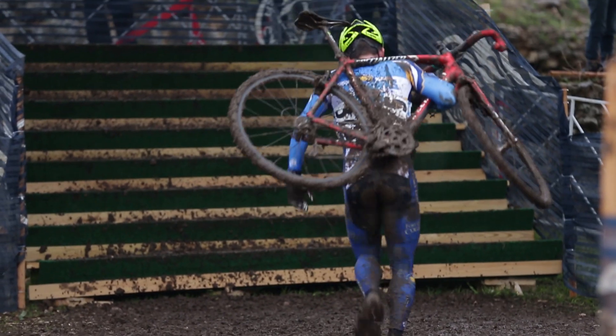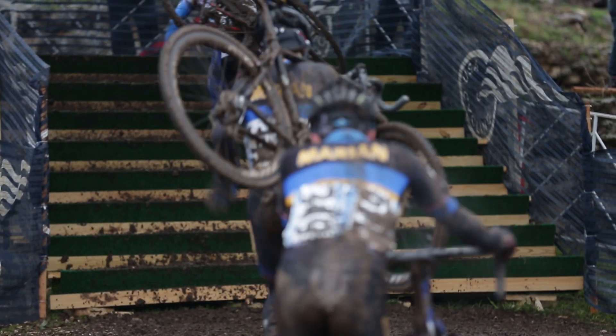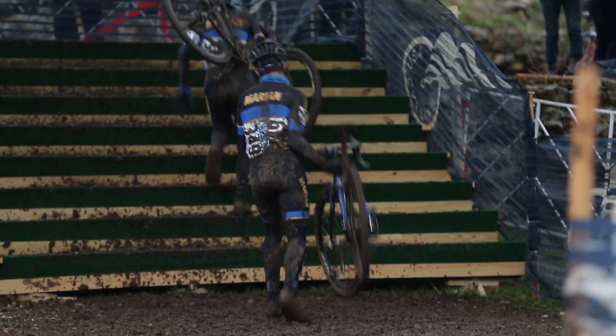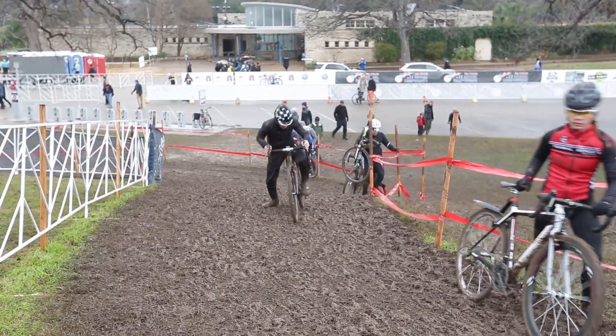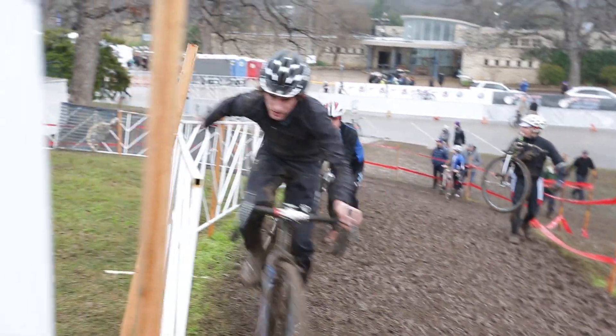Hey there, this is Bill with CXHairs.com and this is your Moment of Svenness 1.4. We are at the U.S. Cyclocross National Championships in Austin, Texas and the conditions are nasty. I wanted to give you all a quick behind-the-scenes peek at how the top riders prepare to clear sections of a course that look unrideable.